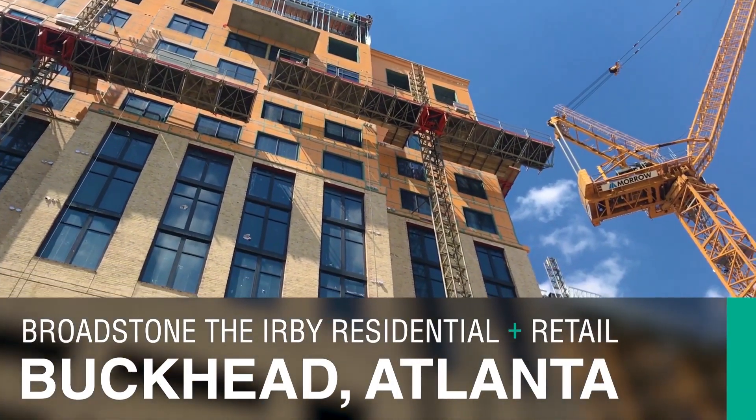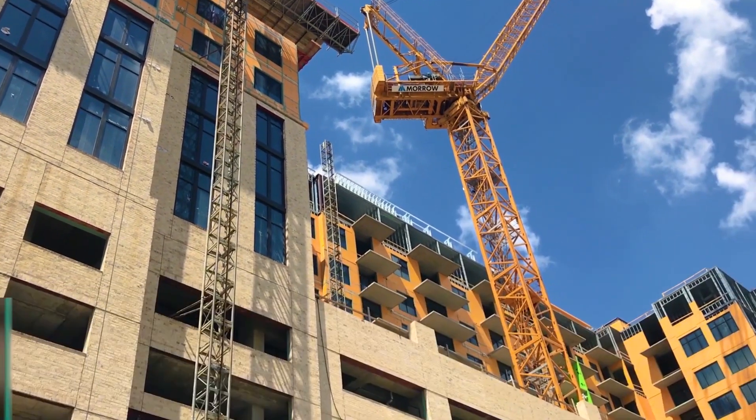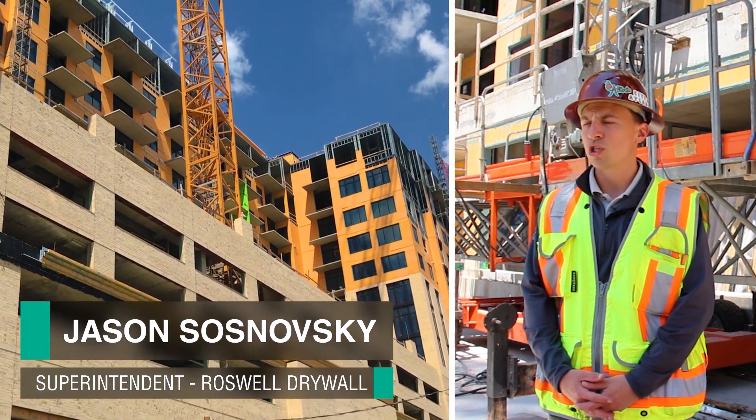We're here today to talk about the Broadstone job and to look at Securock XOR 430. This is a mixed-use building — 12 stories of residential and some retail as well, at 200,000 square feet.